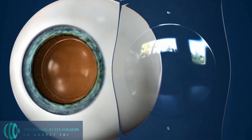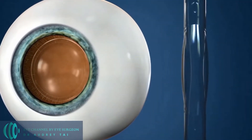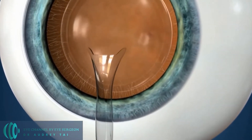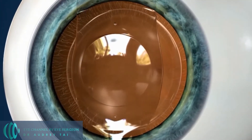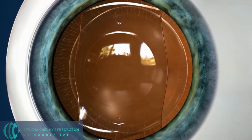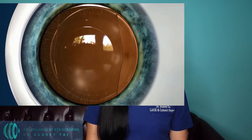ICL stands for implantable collamer lens, also called implantable contact lens. An ICL lens is made out of a biocompatible polymer material that sits inside of the eye without altering the shape or the anatomy of the eye. ICL surgery is a surgical procedure to implant an ICL lens inside of the eye to correct both nearsightedness as well as astigmatism.